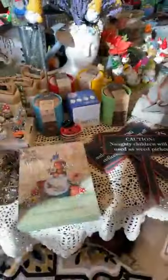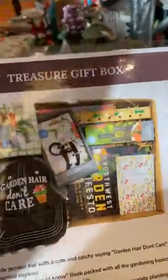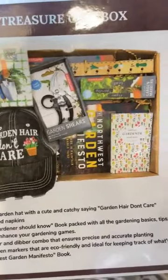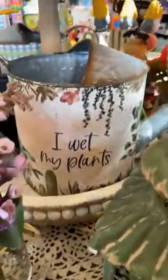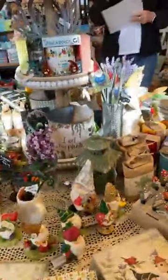That's it for Plant Lady. If you don't live near our store and you're watching from afar, you can go online and see the same items in our treasure gift box for Plant Lady. It includes the shears, the 'Garden Hair, Don't Care' hat, the Northwest Manifesto, the dibber, the 'Everything a Gardener Should Know' book, and the cute little napkin. And I almost forgot — this little watering can says 'I Wet My Plants.'